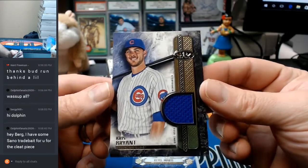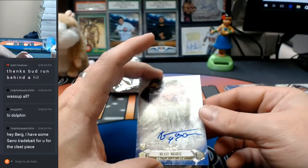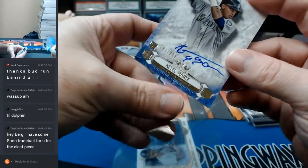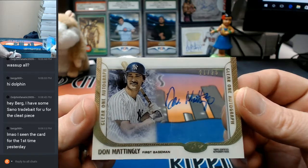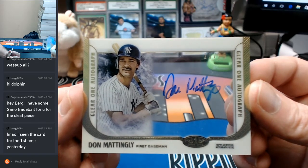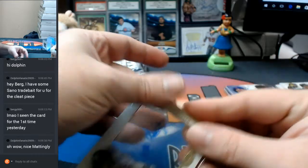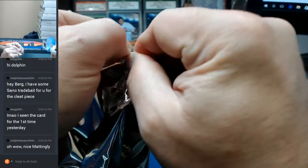120 out of 399, Kris Bryant — it is game-used memorabilia. 283 out of 299, Ketel Marte for the Mariners. Whoever got the Mariners got a deal. And whoever got the Yankees also did very well. 21 out of 25, Tier 1 autograph, Don Mattingly, New York Yankees baseball organization. That is a nice Mattingly. You're doing better, Tier 1, but I'd like more.